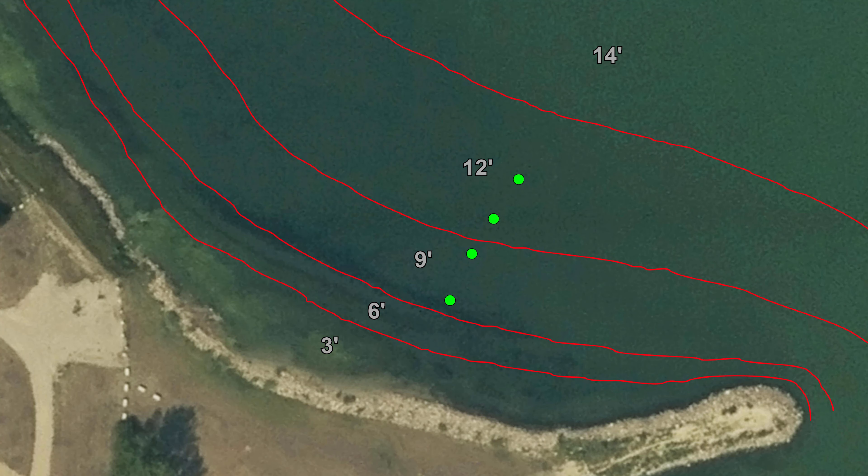When we started the day, we had our tip ups out in a straight line from the shore. All of our bites came from the 6 to 9 foot area, so we decided to switch how they were lined up to see if we could get any more fish.